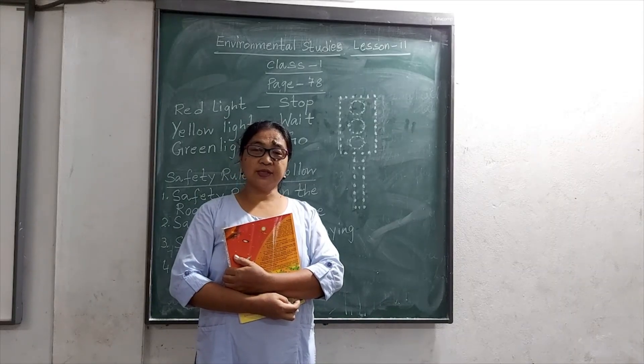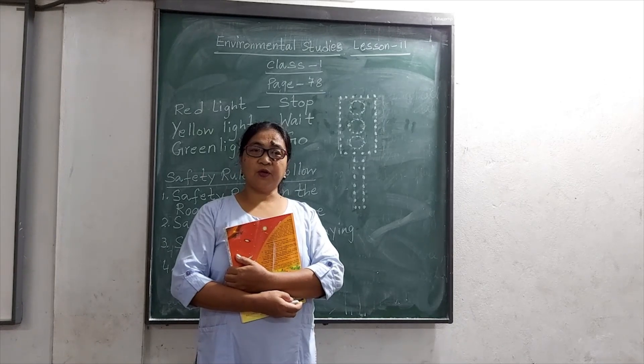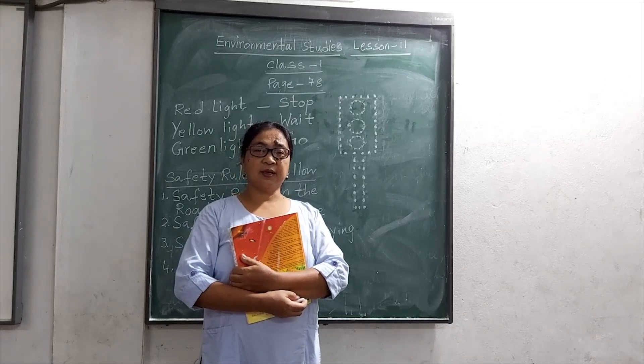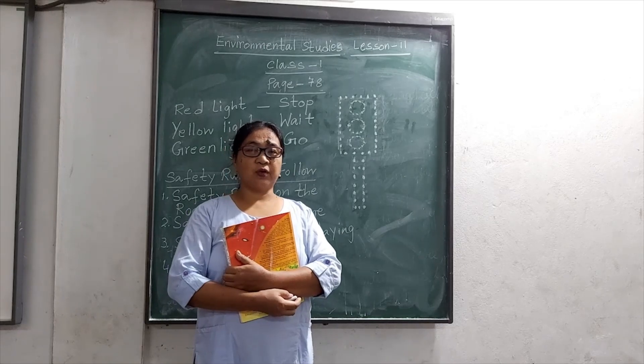Hello, dear students of class 1. Today we will continue to study environmental studies from lesson 11. In this lesson, we will come to learn about some of the rules that we should follow for our safety.